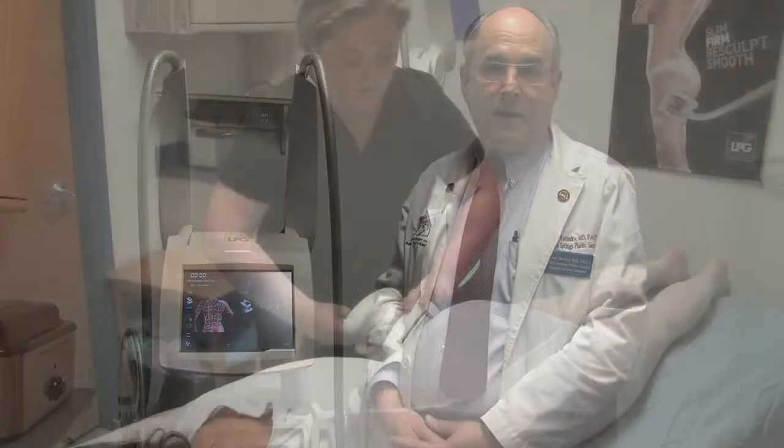I'm Dr. Yarinski. We're pleased to be the only office between New York City and Montreal to offer Endermology Lipo Massage treatment for your cellulite.